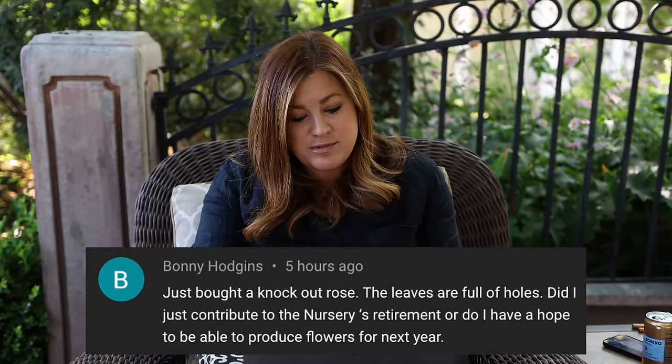Bonnie just bought a knockout rose and the leaves are full of holes — she asked if she has hope for flowers next year. It should be fine as long as you give it the water it needs and let it root in. Don't judge the plant by its first year's performance, especially if you planted it when it was hot. The second year is usually when it really shines. I'd definitely hit it with some Rose Tone fertilizer — a March-ish application when it breaks dormancy, then another in June-ish.